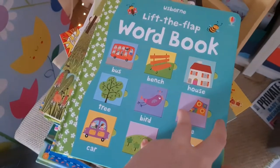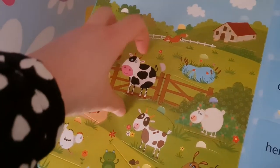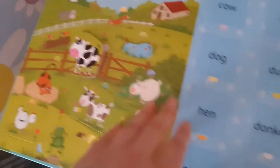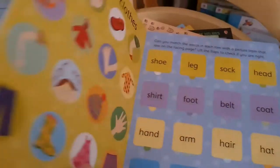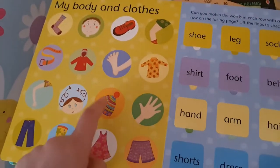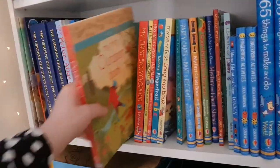Another one I got for Lucy is the Lift the Flap Word Book, because she's just starting to say some words — she'll say 'moo' instead of 'cow,' and 'baa' for a lot of animals. I need to be able to point to pictures to teach her the words for things.